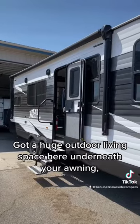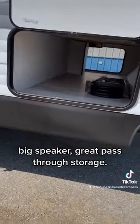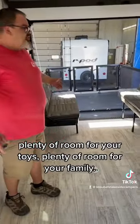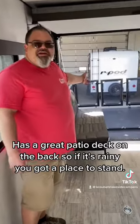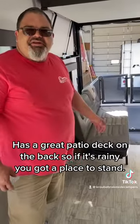Four living rooms here underneath your awning, big speaker, great classroom storage, got lots of room in this one, plenty of room for your toys, plenty of room for your family. It has a great patio deck on the back so if it's rainy you got a place to stand.